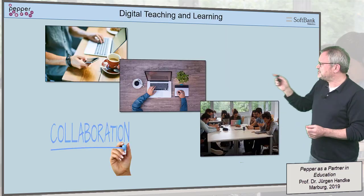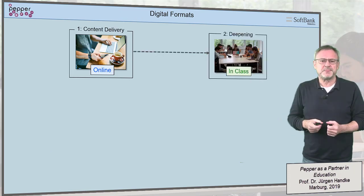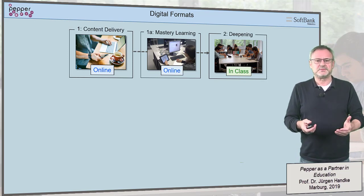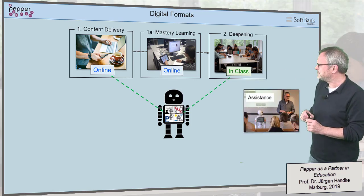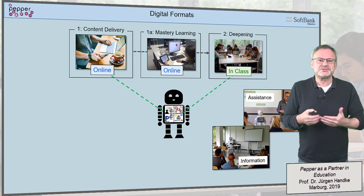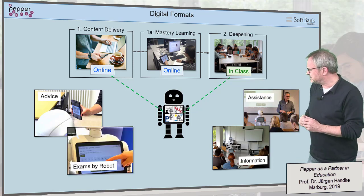But what about digital teaching and learning with its collaborative character, where content delivery is now online, content deepening takes place in class, and online tests allow the students to show mastery? In such scenarios, we have several options to integrate humanoid robots. For example, we can use humanoid robots as assistants, as specialized info points, analyze digital student data and turn robots into student advisors, or make them oral examiners in specific situations.